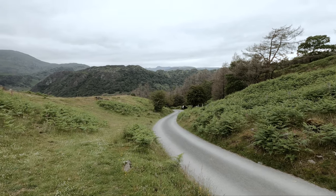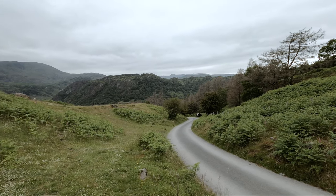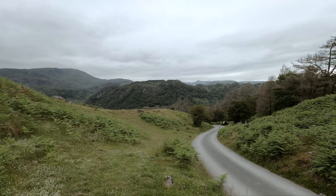Oh, epic views! I'm just having a bit of a rest. Oh, look at that!